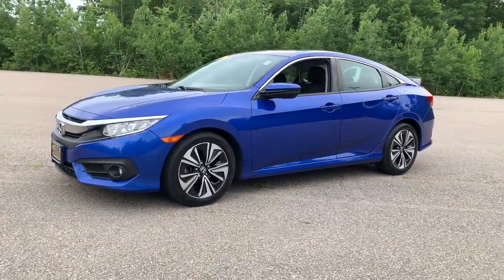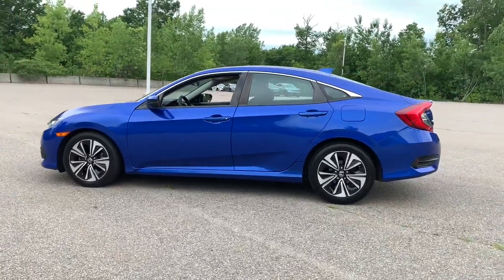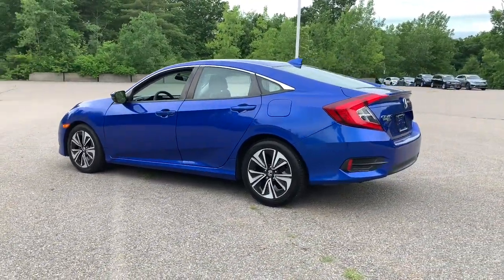Get into the 2016 Honda Civic. This vehicle still has fewer than 90,000 miles on the clock, so it won't last long.